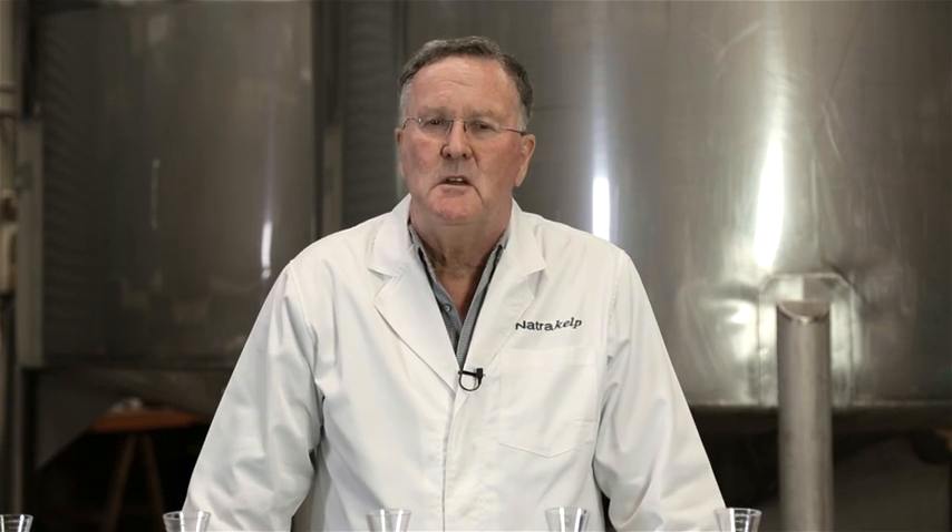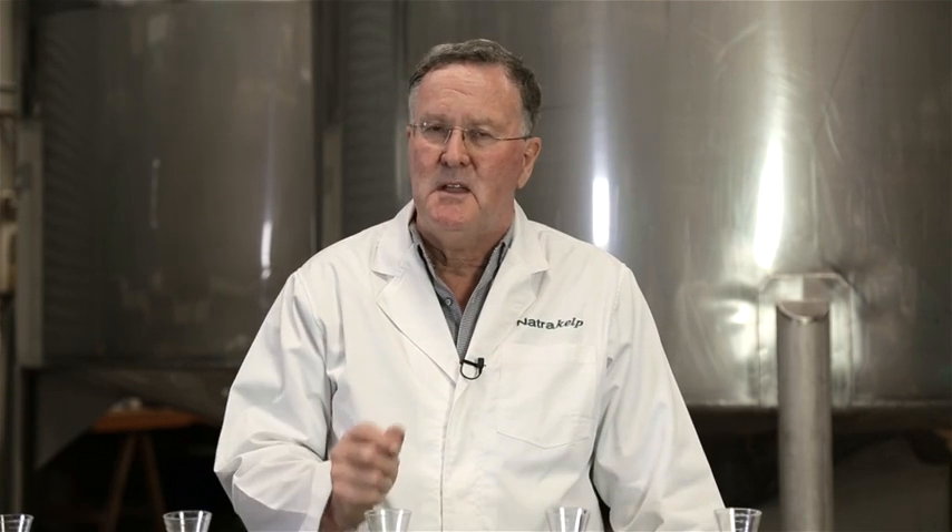Hello, my name's Doug McGockey. I'm the CEO of NaturaKelp. We are leading the way in the manufacture and supply of what we believe is the best quality kelp seaweed nutrient source for plants and animals.